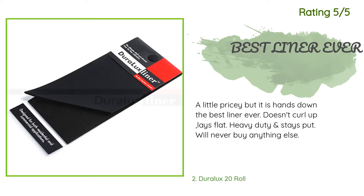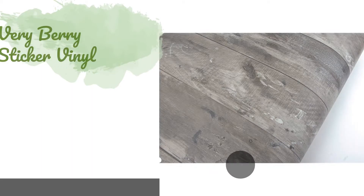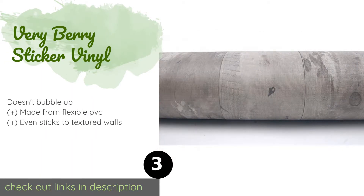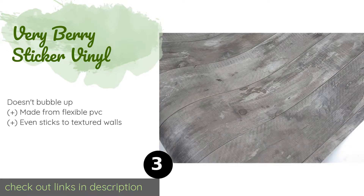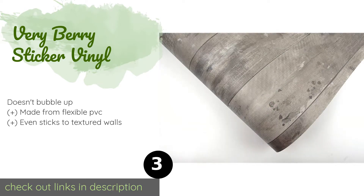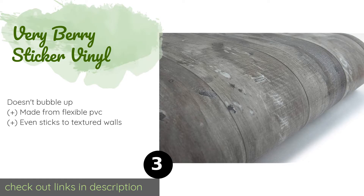The next product is Very Berry Sticker Vinyl. If you love the weathered wood in your drawers and hate to cover it up, you can at least use a liner that matches it, like the Very Berry Sticker Vinyl. The print features knots and other imperfections so your guests probably won't even know it's not the real thing. This product is available on Amazon for $25.